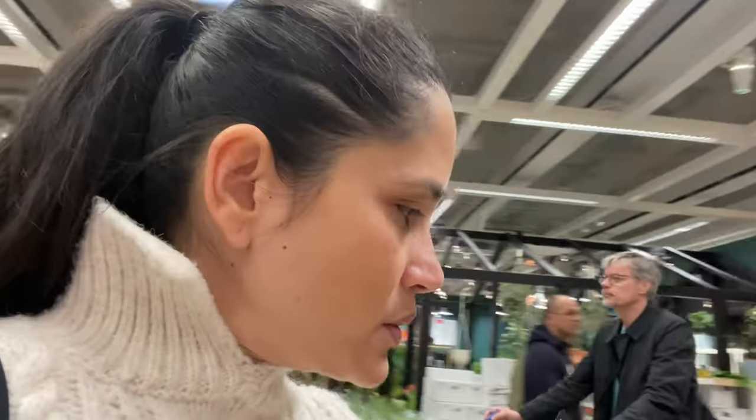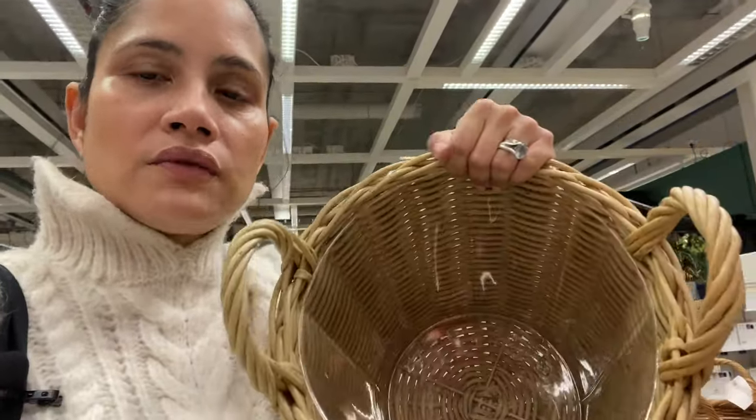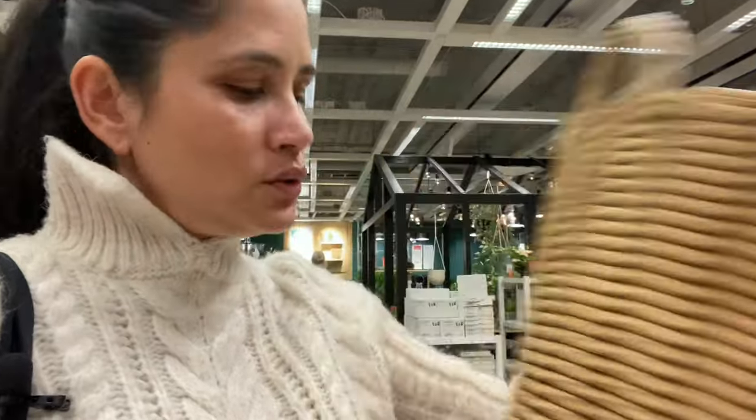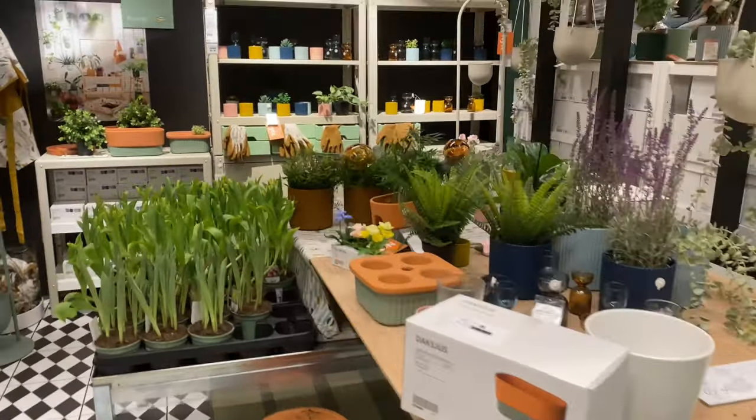Let's go and see what the plants are like. I've spoken about these ones on my channel before — they're really good, they've got the plastic inside. They're not cheap, but they will probably last a very, very long time. This is such a vibe in here.